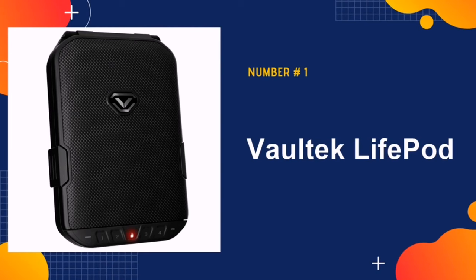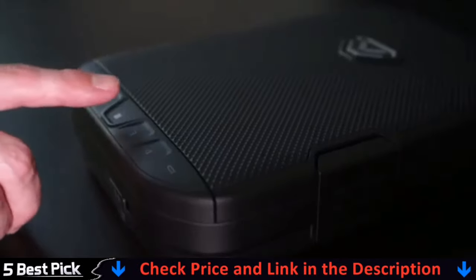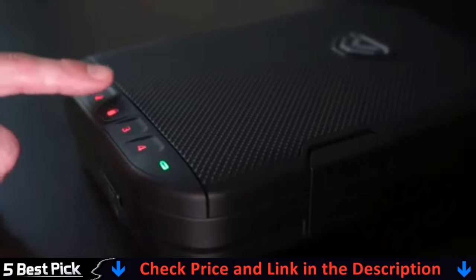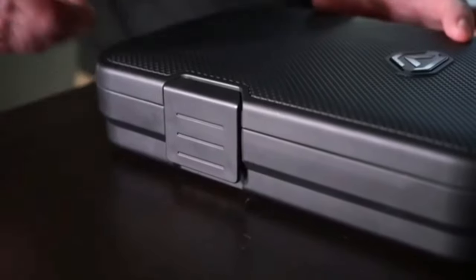Our number one pick is Voltec Lifepod. It features a lightweight, compact design weighing just around 2 pounds in total, since it meets all the regulatory standards of TSA guidelines. The locking system in the safe is fast, and the keypad is responsive. It features a backlit LED keypad to take all your inputs and unlocks with the right combination of numbers.